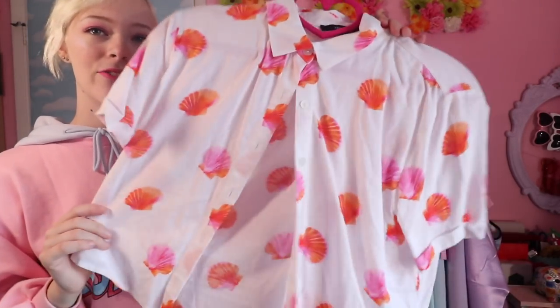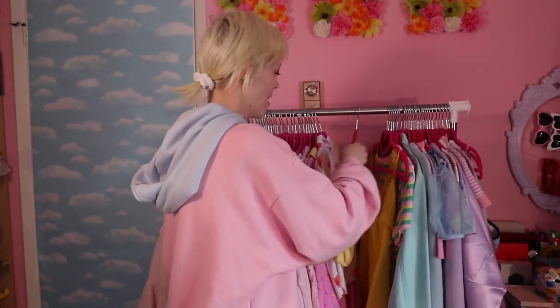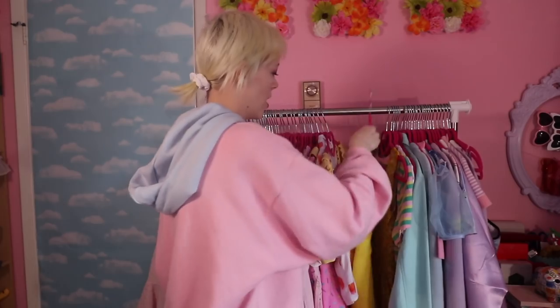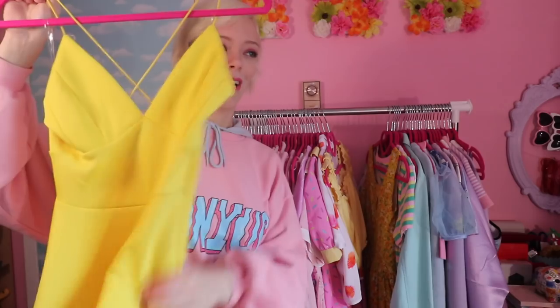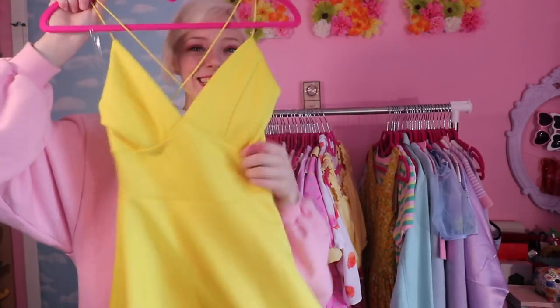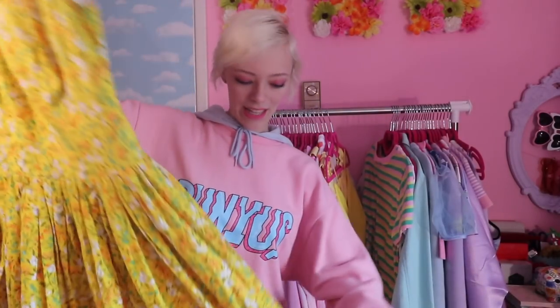I've got a little orange section. There's a shell-print top from Forever 21 from a few years ago that kind of reminds me of Ariel. There's a yellow top you probably saw in my last video, and a yellow dress that is actually my YouTube profile picture — oh my gosh, yes, that's this dress!